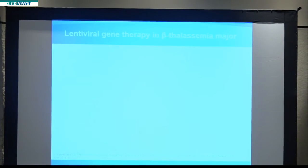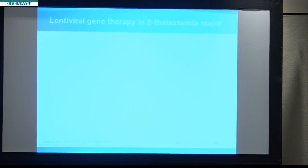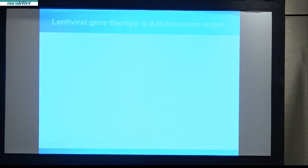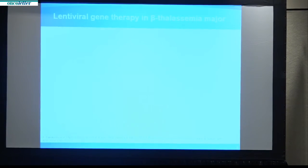Just a bit of background about thalassemia major. This is a hereditary disease that causes a defect in making hemoglobin. Hemoglobin, as you probably know, is the protein in blood that carries oxygen to all our tissues and is needed for life. These individuals are generally diagnosed in the first year of life and need to start red blood cell transfusions for this disorder.